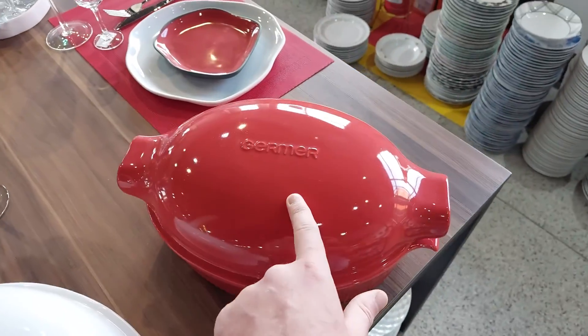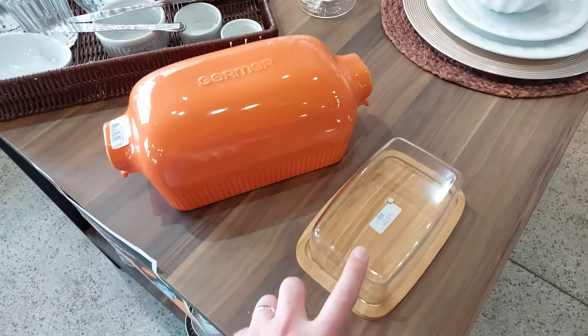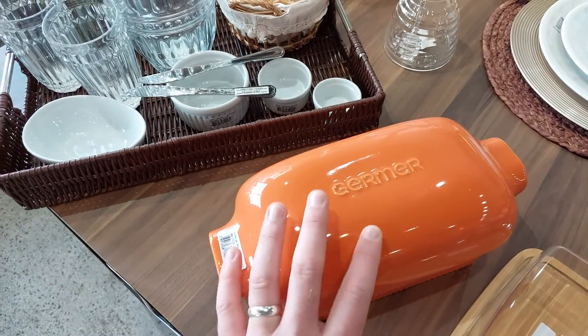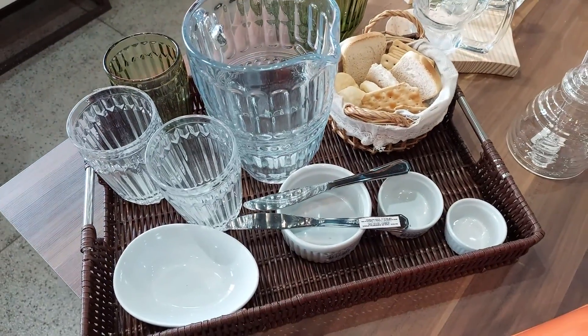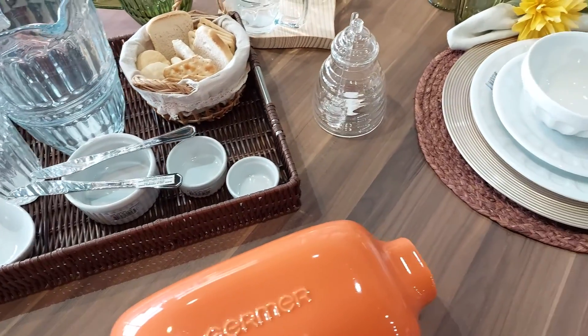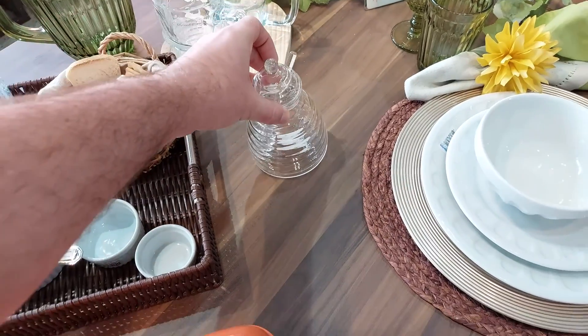Outras cores da Roster, que eu tinha comentado com vocês. E uma ótima ideia para café da manhã também — eles têm aqui essa forminha linda para poder colocar manteiga. Você já faz o teu pãozinho, já serve. Aqui você coloca geleia, coloca outras coisas também nas porcelanas. Uma jarra de suco, uma cestinha com biscoito e tudo mais. E esse daqui também, para a gente já colocar o mel. Muito lindo.